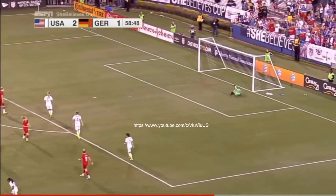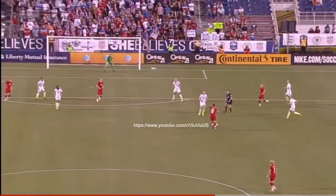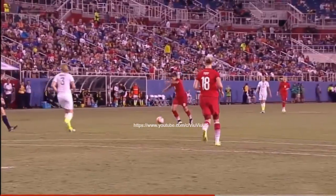Here's Marjan lining it up. Hope Solo to her left — no problem. Just from distance she's able to unleash such a powerful shot with incredible accuracy.